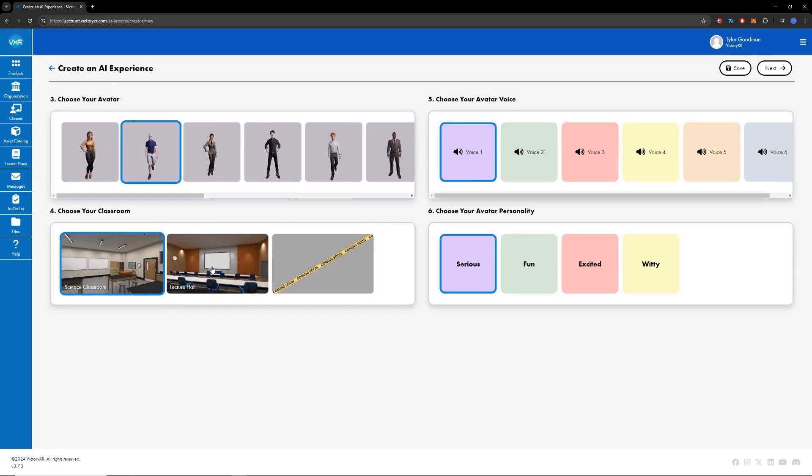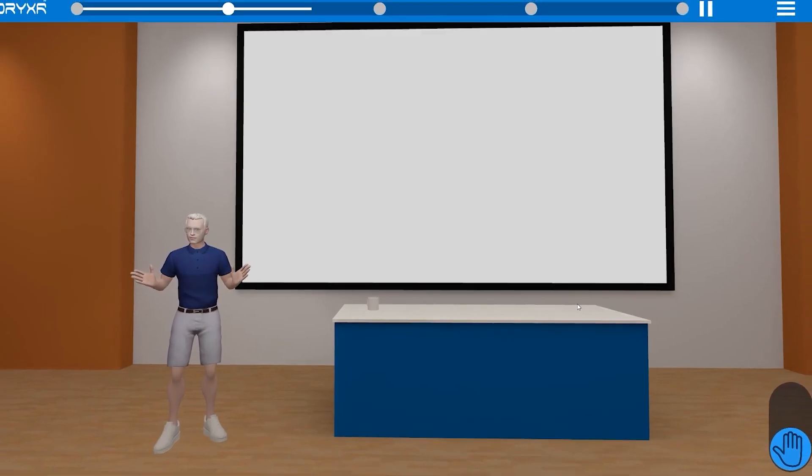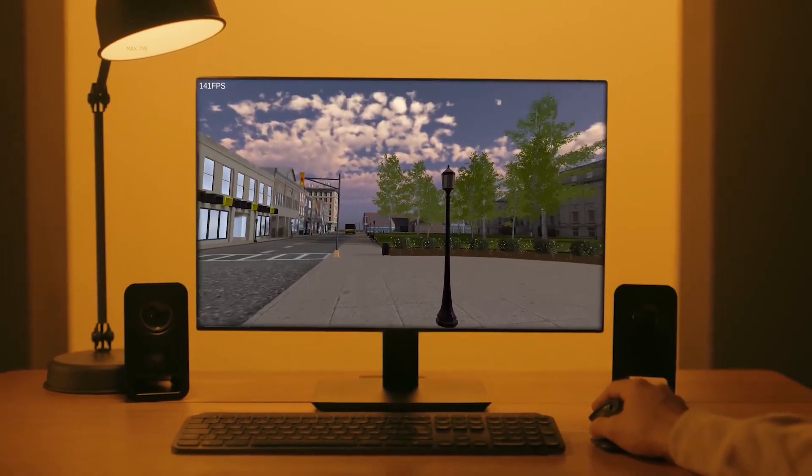While not all students will have a VR headset, every student has access to a browser. Schools also use it for tours for prospective students, admissions, and student services.